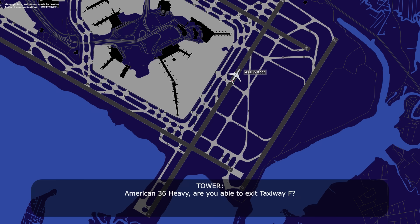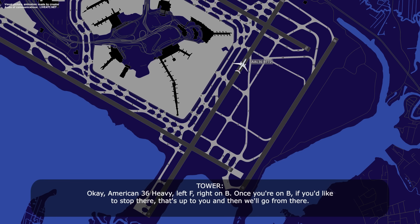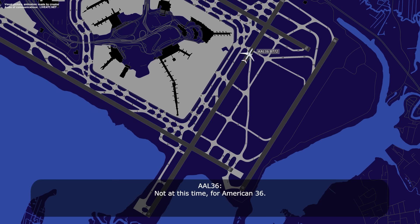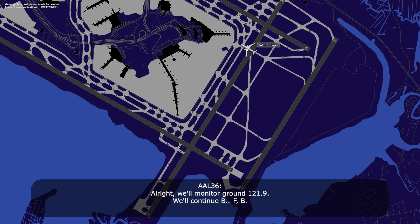American 36 heavy, are you able to exit at taxiway Foxtrot? Yes sir, we're able to exit at taxiway Foxtrot. American 36 heavy, left on Foxtrot, right on Bravo. Once you're on Bravo, if you'd like to stop there, that's up to you and we'll go from there. Left on Foxtrot, right on Bravo — we think we can continue on to the gate at parking 34. So you do not require any further assistance? Not at this time for American 36. American 36 heavy, continue Bravo, monitor ground 121.9, let them know if something changes. We'll monitor ground 121.9, continue Bravo. Thank you.